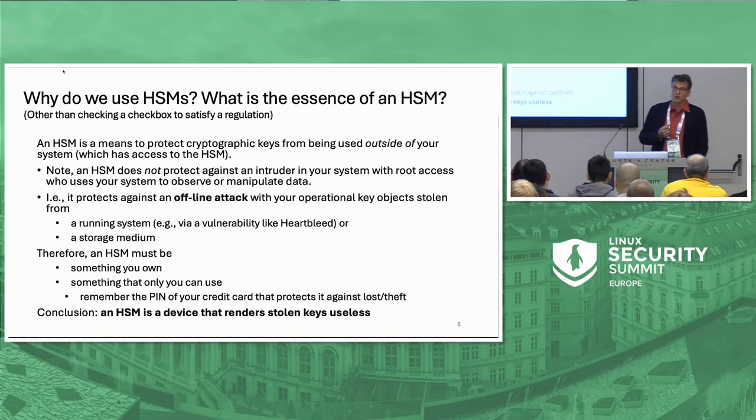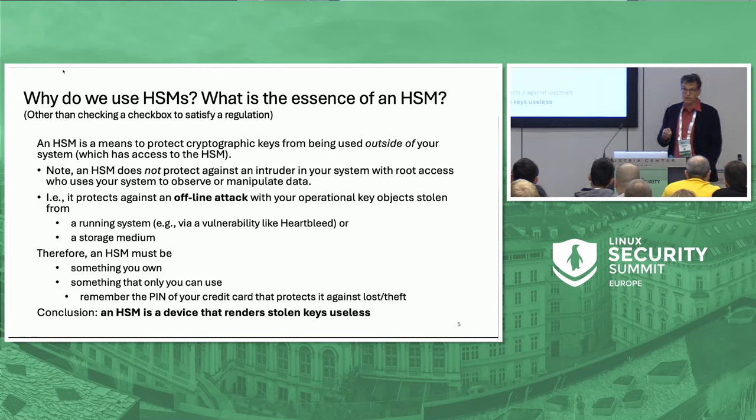How could you steal a key? Maybe a key stored on an unprotected disk, maybe with an attack like Heartbleed that could extract some memory from a system — possibly without you realizing it happened. The key or whatever key material is stolen must be useless. Therefore the HSM must be something that you own — something that only you can use when you have access to your HSM. It's a device that renders stolen keys useless.